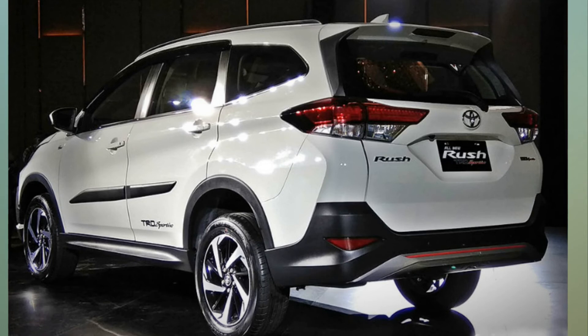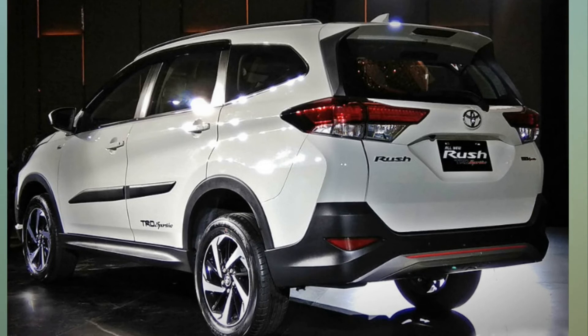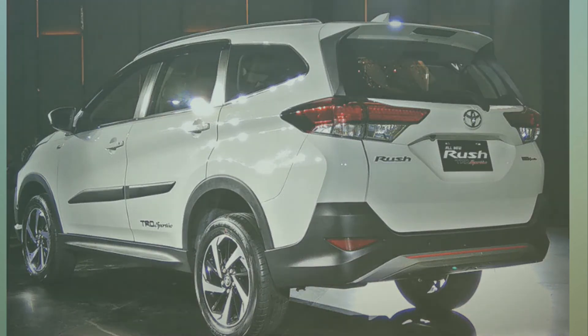Photos courtesy AutoNet Mags. For the latest auto news and reviews, follow Car and Bike on Twitter, Facebook, and subscribe to our YouTube channel.